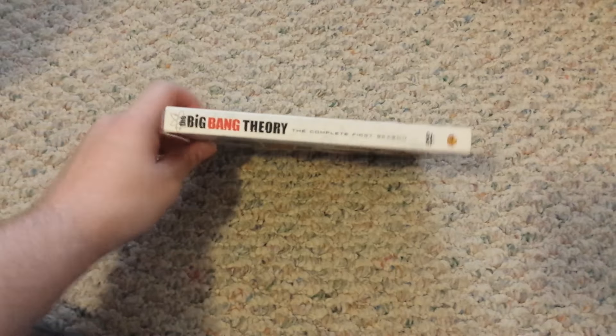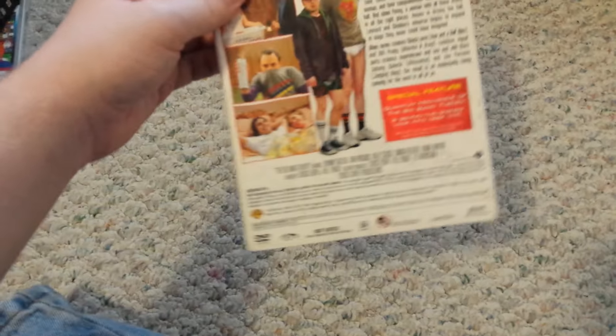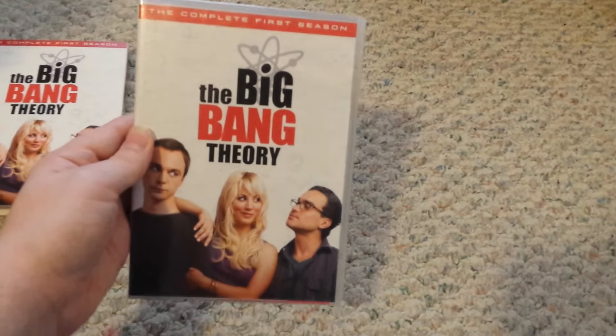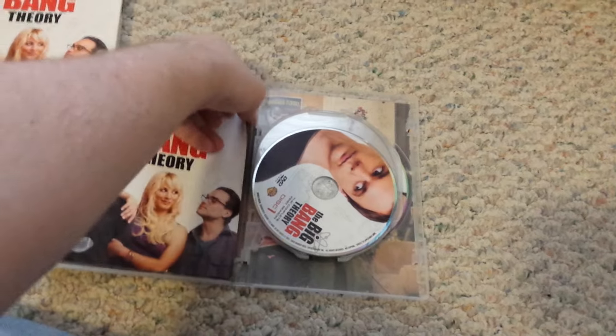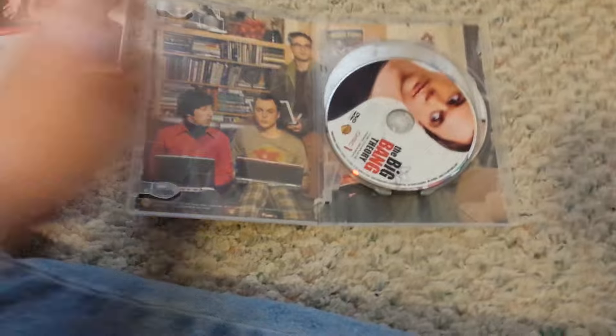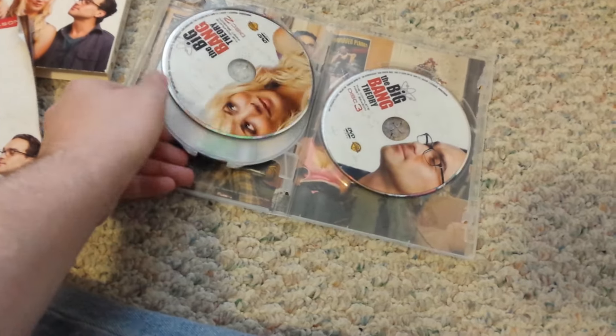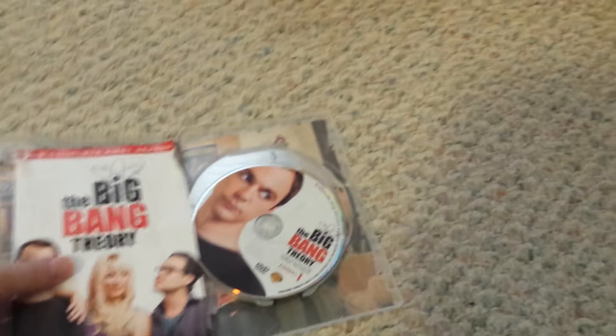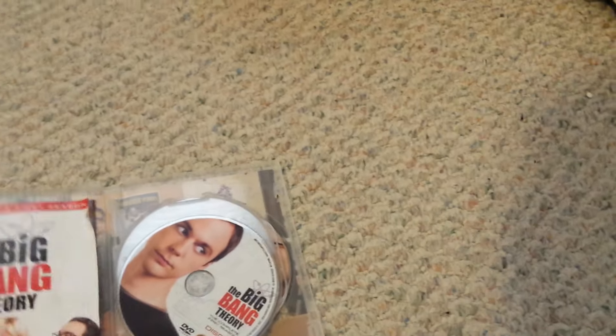This is my second favorite show of all time. Here's the front and the back — like I said, not going through the guides in this. There's discs 1, 2, and 3. Yeah, this is a really cool show, I really enjoy it.